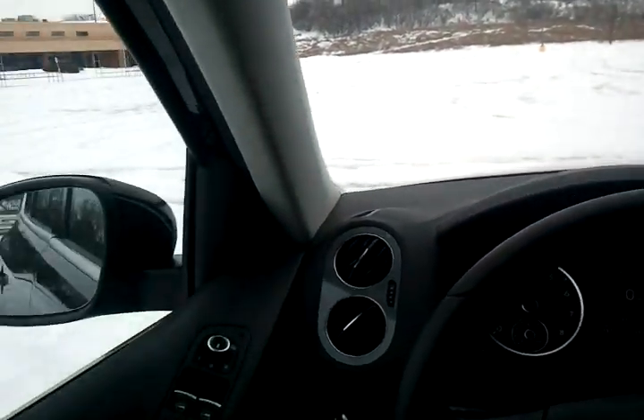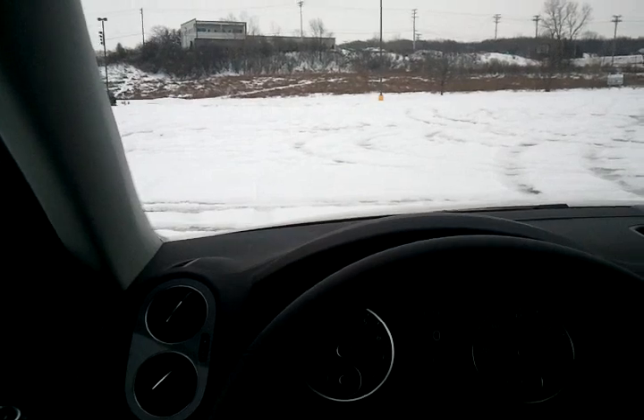Marcel May here, with a little more helmet cam action for you. We're going to talk about Tiguans and traction.